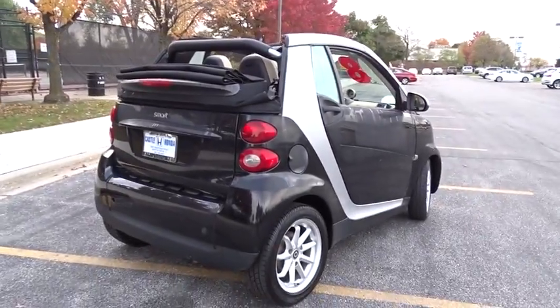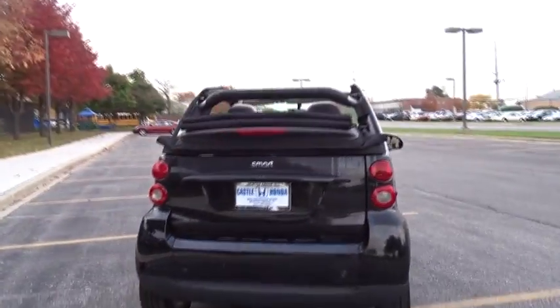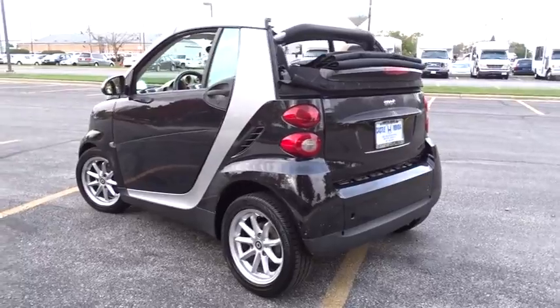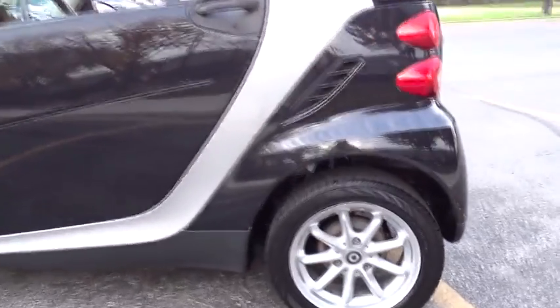This vehicle has less than 70,000 miles. Here are some of this vehicle's great options: anti-lock braking system, CD changer, keyless entry, stability control, traction control, leather-wrapped steering wheel, aluminum wheels, premium sound system, climate control.